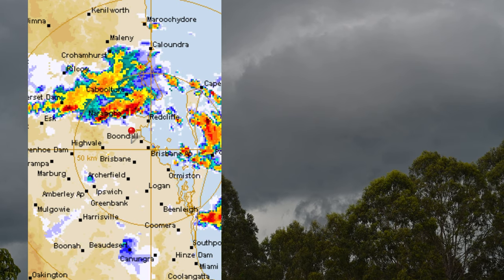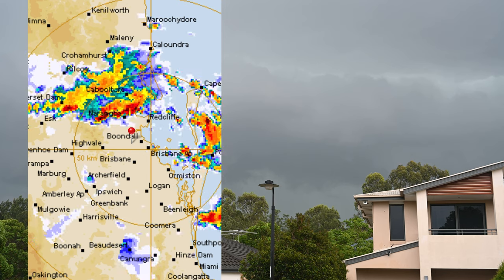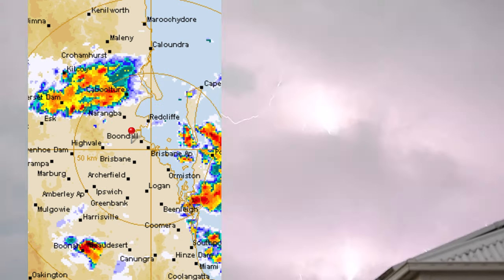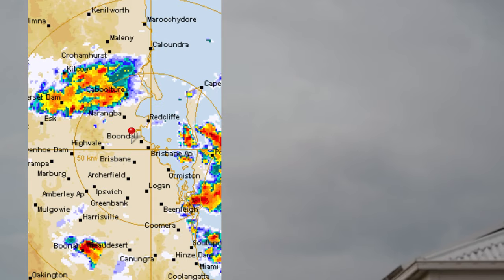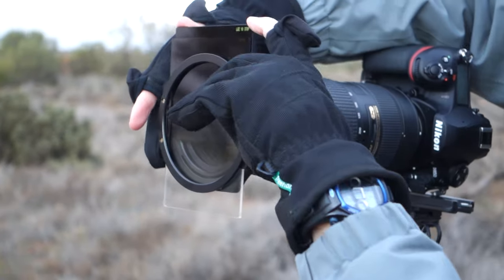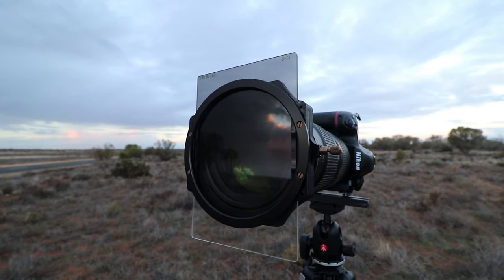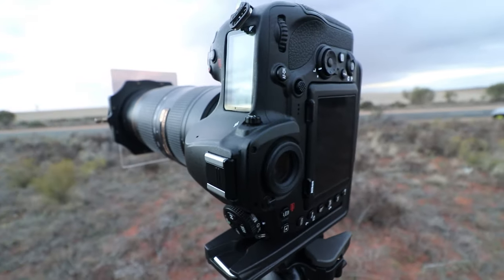By staying ahead of the storm, I'm out of harm's way from lightning, hail and strong wind. This radar app gives you the opportunity to photograph the storm from a safe distance. You can use a zoom lens to get closer shots of the storm as it approaches, or depending on the type of shot you're going for, a wider angle showing the enormity of the storm front.